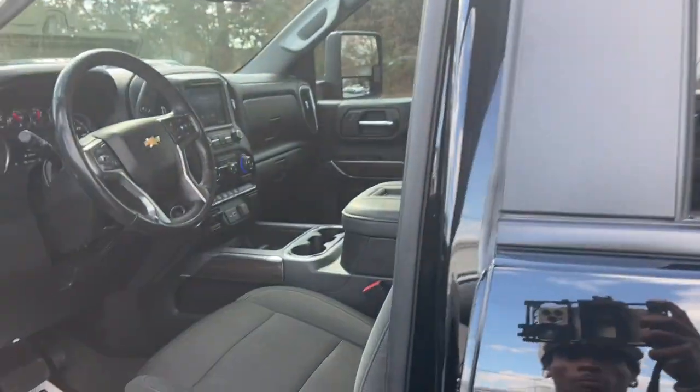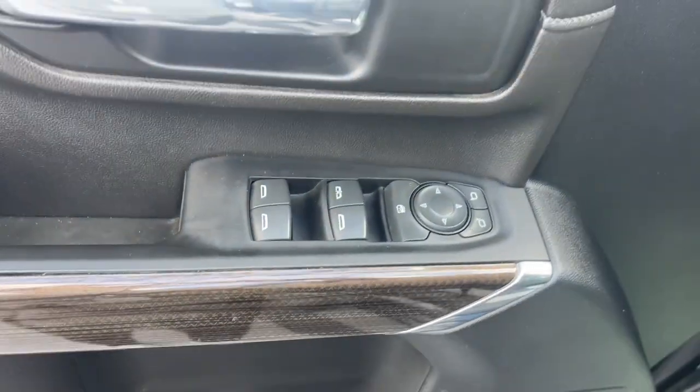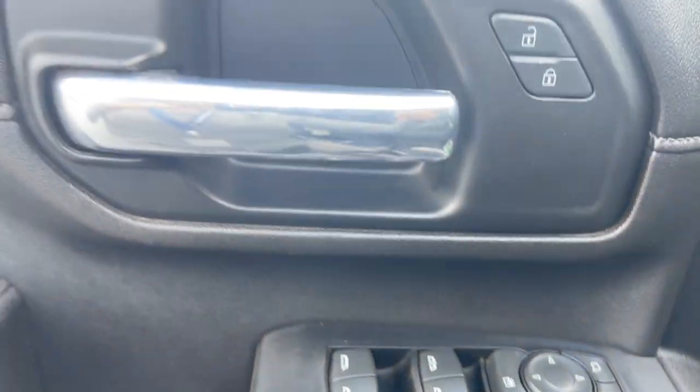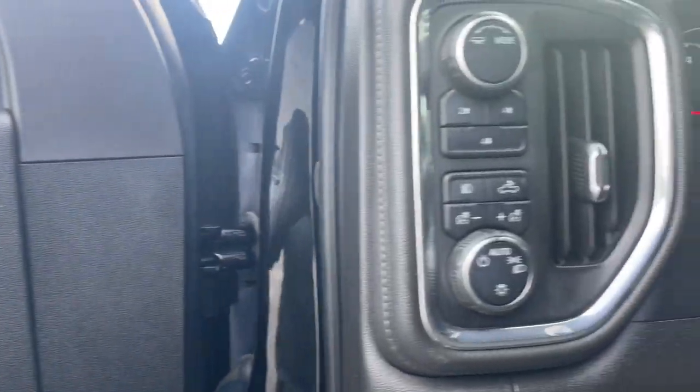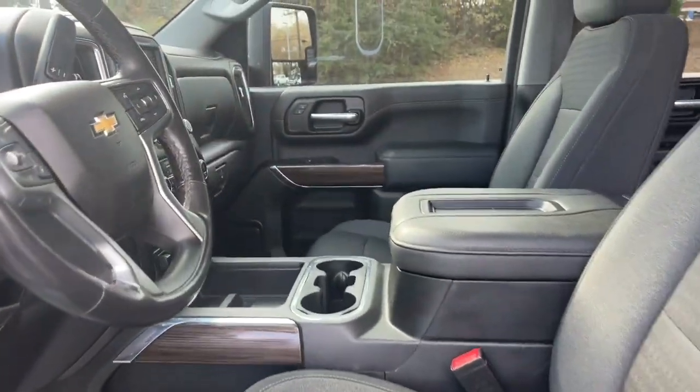The following are some of this vehicle's highlighted options: heated driver's seat, keyless entry, satellite radio, premium sound system, bed liner, fog lamps, heated mirrors, remote engine start, alarm, and leather-wrapped steering wheel.